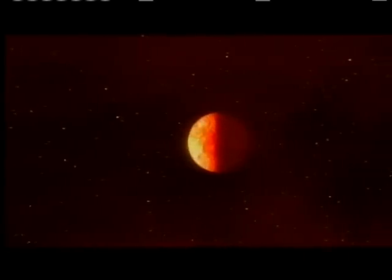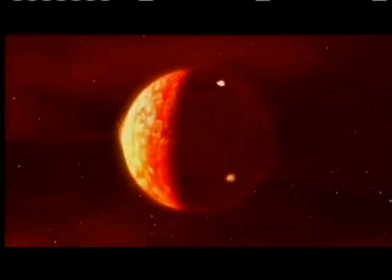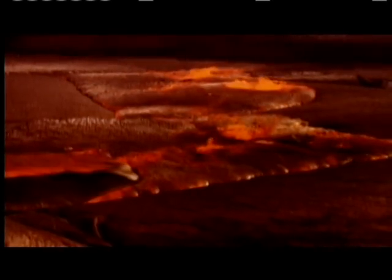Earth had barely taken shape before the first of several major disasters struck the young planet. Earth's gravity was pulling in huge quantities of debris from space — a continual bombardment that generated enormous amounts of heat on the surface. At the same time, radioactive elements trapped deep within the Earth were decaying, producing even more heat and roasting the planet from the inside.